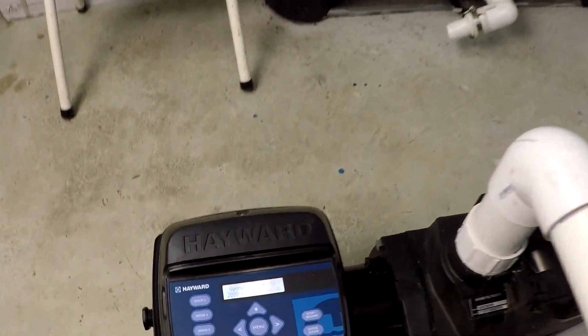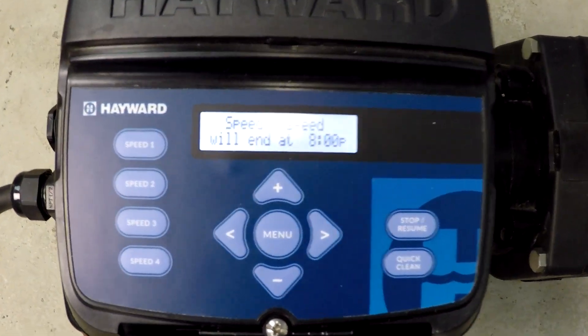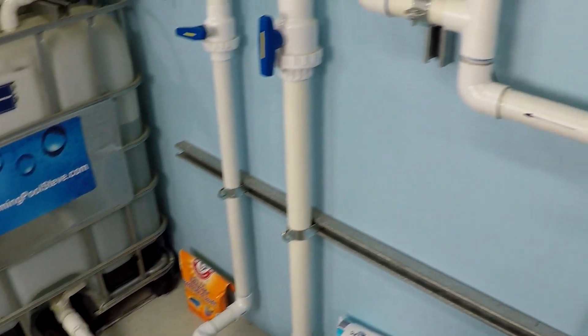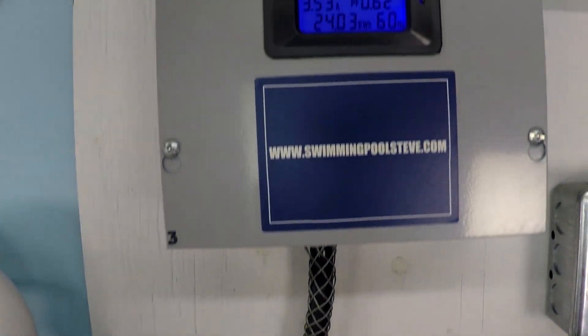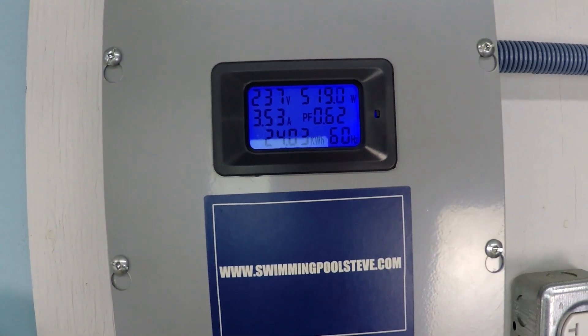At 2,500 RPM, there's our 61 gallons per minute, and just under 520 watts.